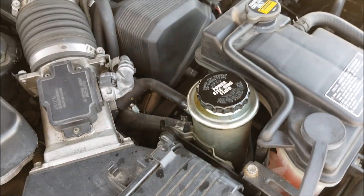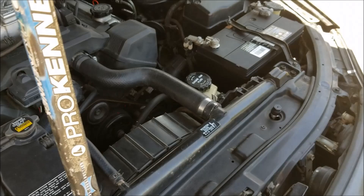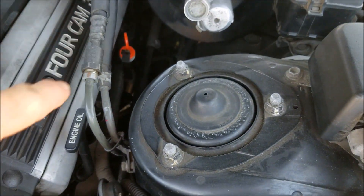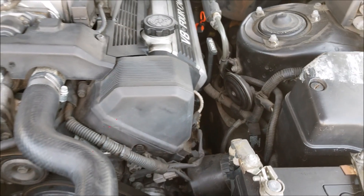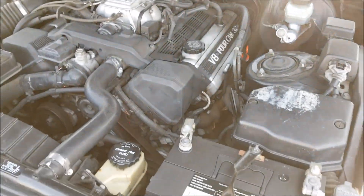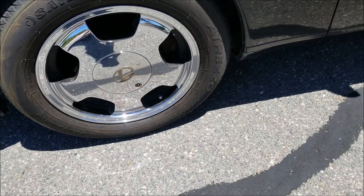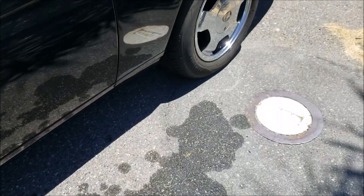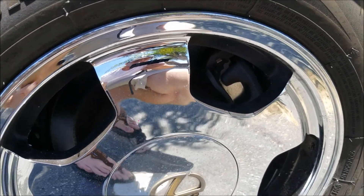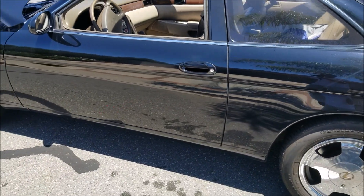Everything else checks out — no other leaks besides the power steering fluid. The transmission fluid you can actually check right from the top here, which is very nice. Most cars these days you have to pull a plug underneath and put it on a lift. As for other mechanical things that need to be done: I'm going to resurface the front rotors, the front brake pads are actually really good, but the rear ones are pretty worn down. So I'll resurface the front and rear rotors and replace the rear brake pads — that's pretty much it mechanically. Otherwise it's been well maintained.